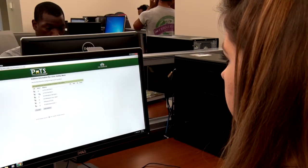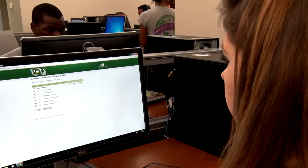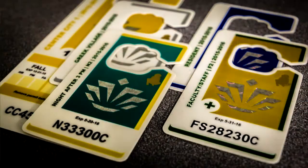We can have your permit ready and waiting, and if you order early enough, we'll mail the permit to you. Your permit type determines where you may park. Permits, decks, and lots are all color-coded to show which permits are allowed.